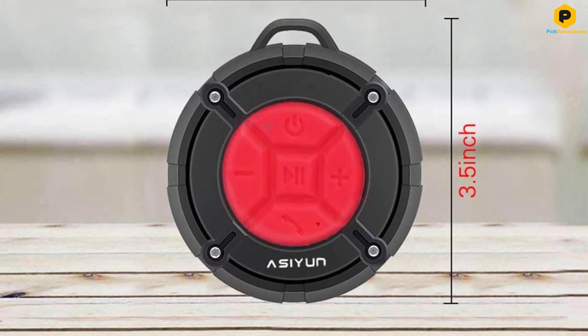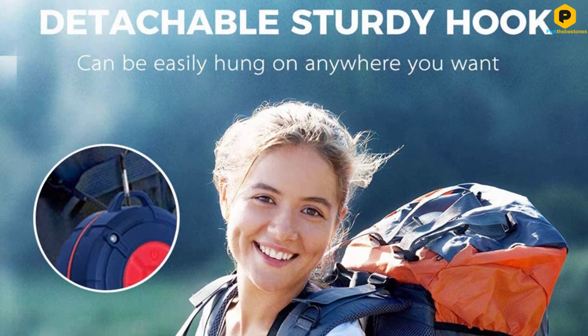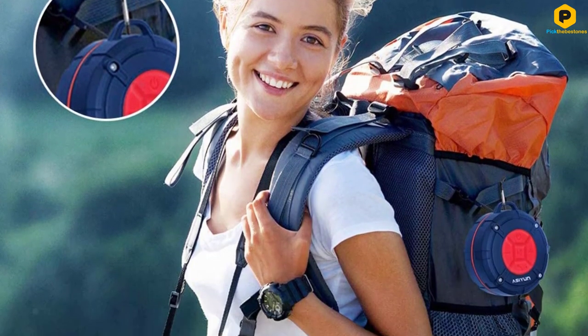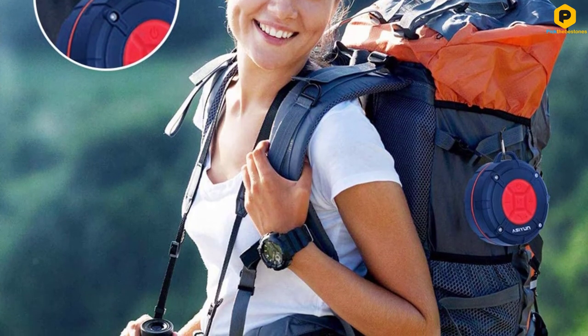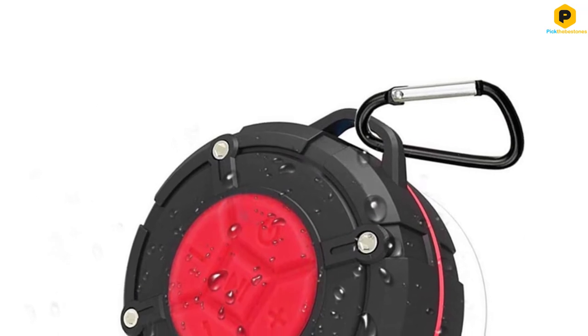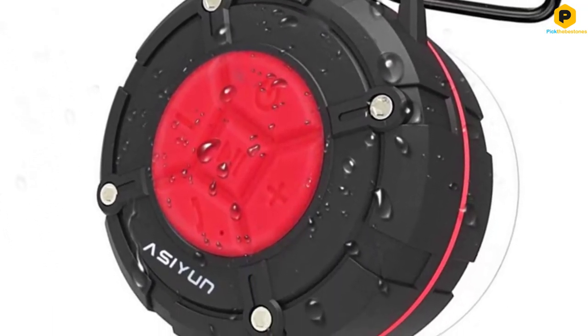Outdoors, it's great for use by the pool, beach, or boat cruising. The major disadvantage with the device is that, despite the type of battery it has, it cannot exceed 4 hours of music or radio playtime. However, this doesn't take away its all-round quality. Therefore, it is one of the best Bluetooth shower radios.